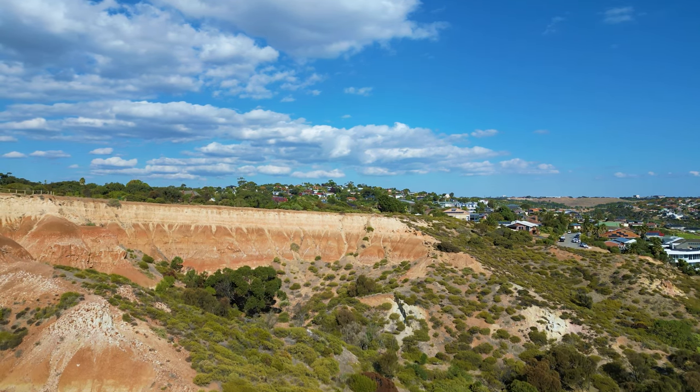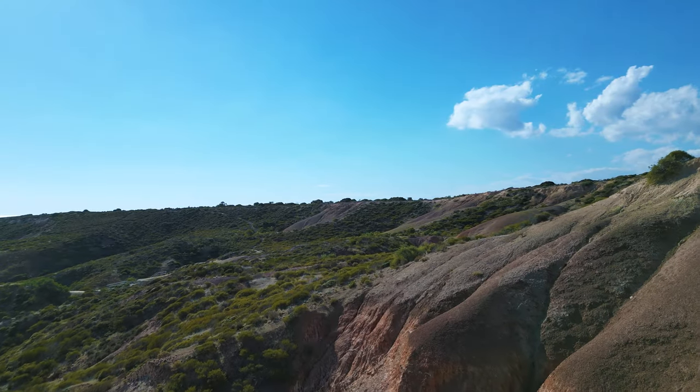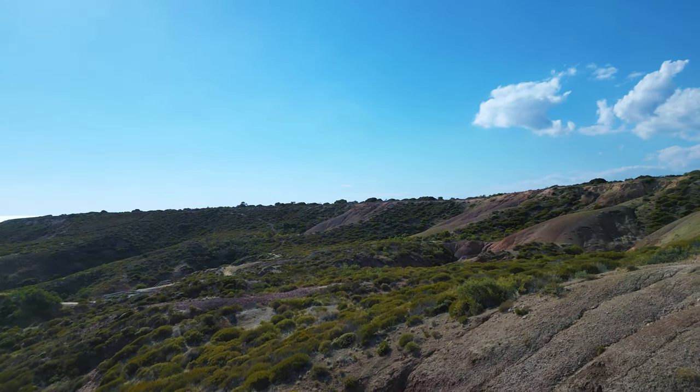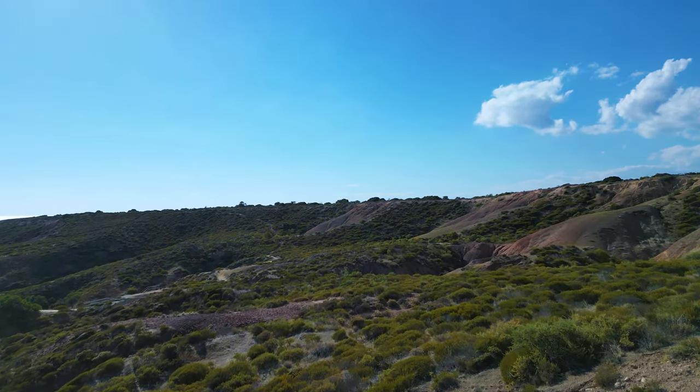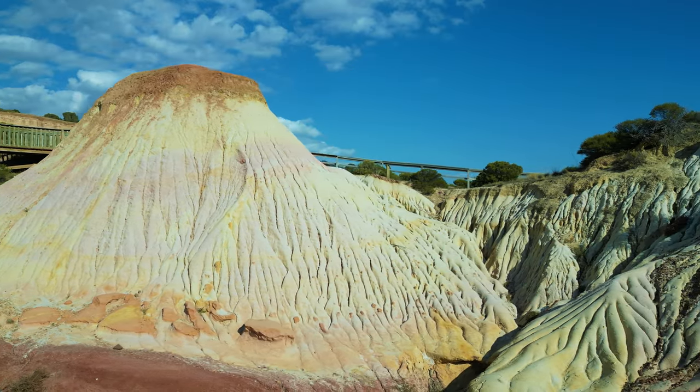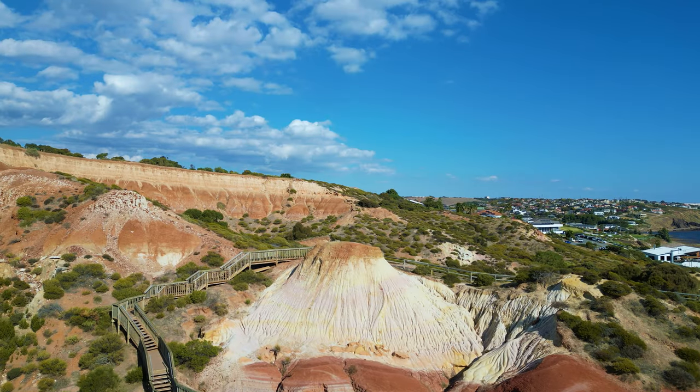Approximately 280 million years ago, as the ice covering this region melted, a glacial lake formed in what is now Halid Cove. Over time, sediments deposited into the lake solidified into rock. The result? The magnificent Sugarloaf we see today.